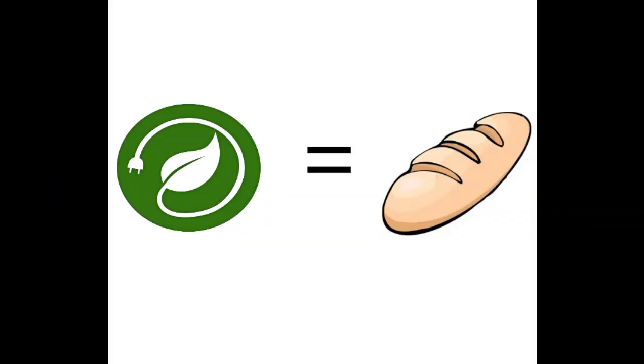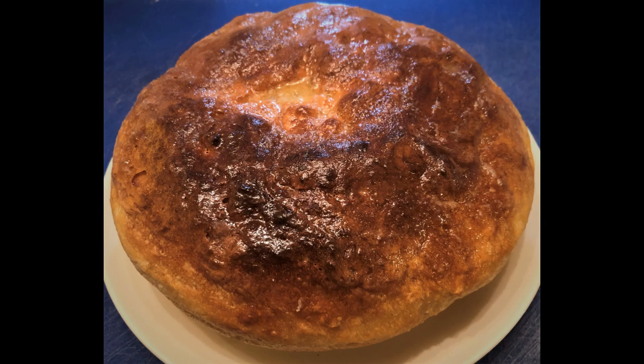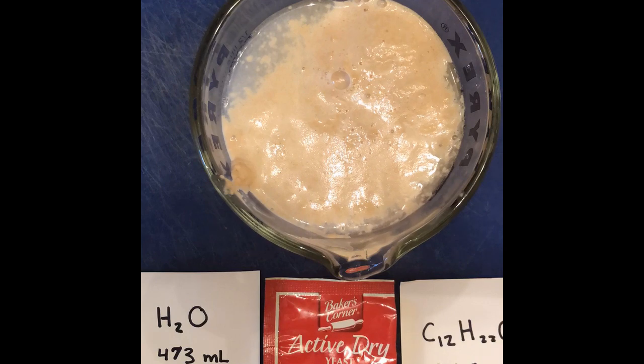Making renewable energy is like making bread. To make a basic bread, ingredients — flour, salt, water, sugar, and yeast — are combined and baked. During this, yeast transforms sugars in the dough into carbon dioxide and ethanol.